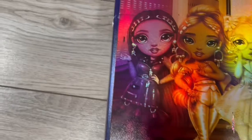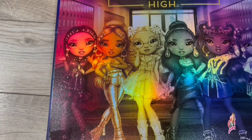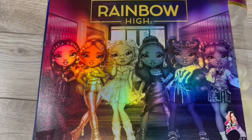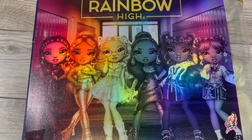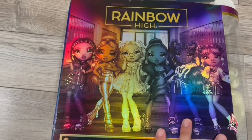Here are all the ones you can get: red, orange, yellow, green, blue, and purple. So far I have two out of this series, which is yellow and purple. So yeah, these are all the ones you can get in this series.